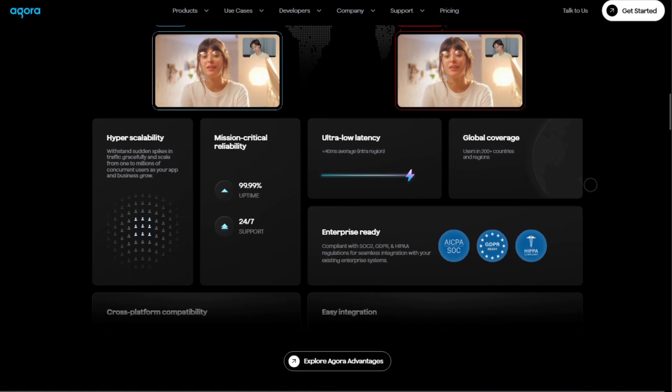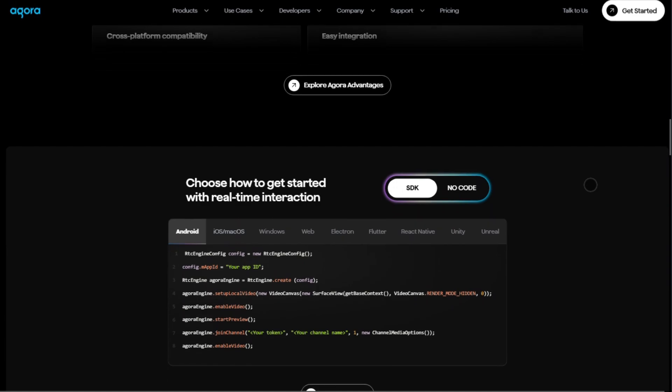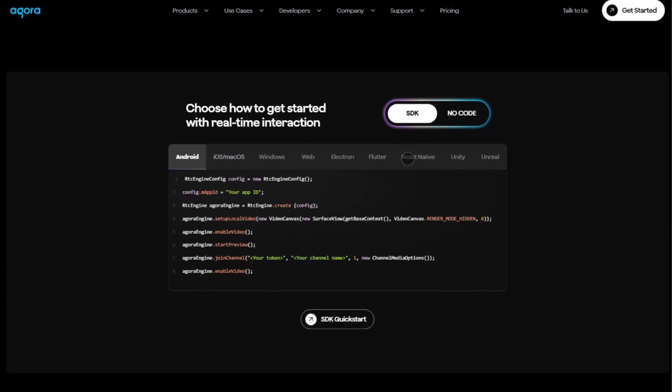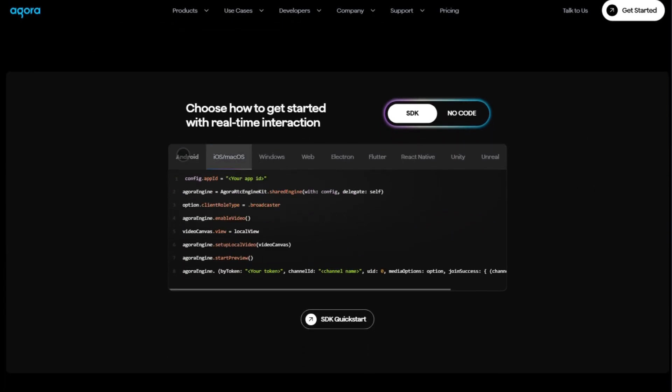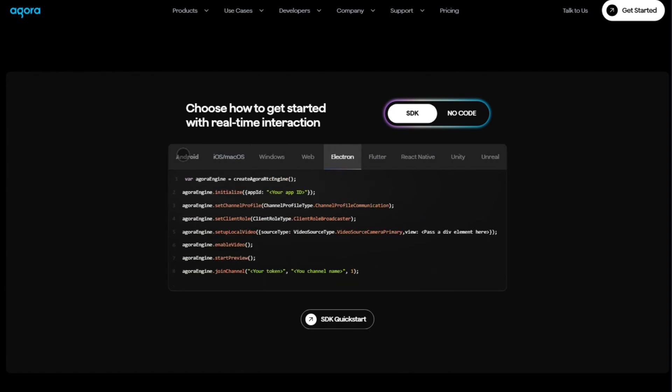What stands out? Agora isn't just audio and video. It also offers interactive whiteboard sessions, chat, real-time speech-to-text, translation, and noise suppression. You can even layer on spatial audio or AI speech tools — all via extensions.